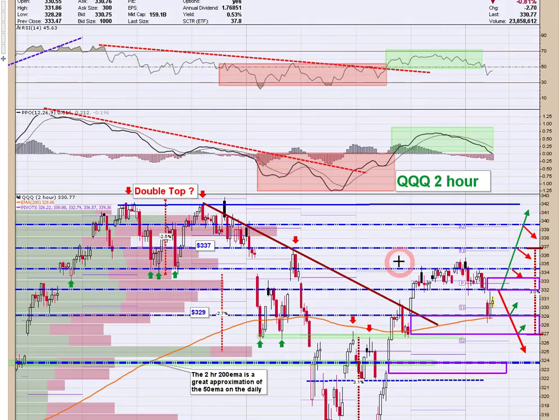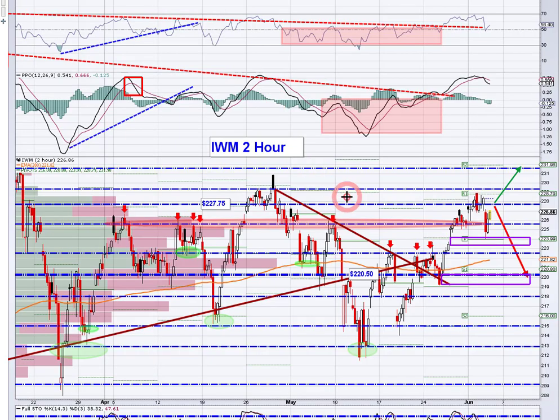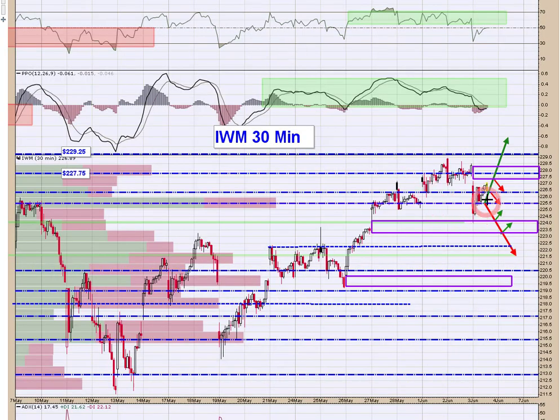Go back to the QQQ on the two-hour: the 50 EMA could be a tough nut to crack for the bears, at least today. We'll have to see going forward. IWM: gap down, came down to the gap we had before at 224. That gap held and we've got a bounce going right now.